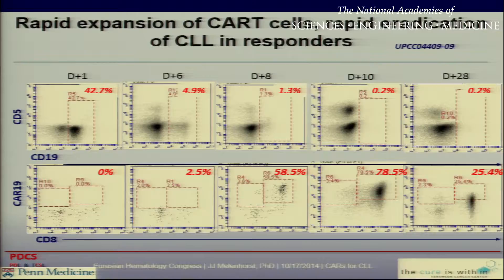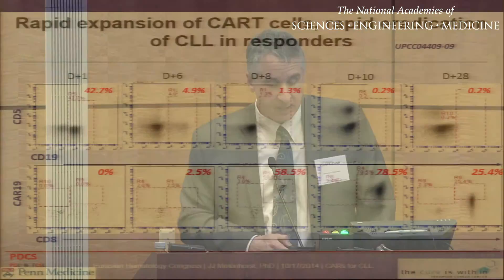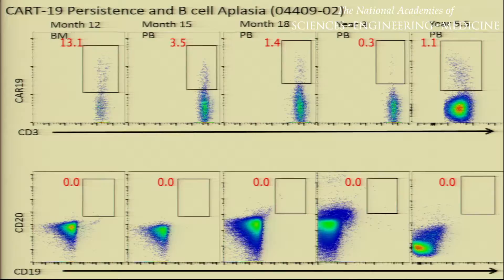These cells expanded rapidly and to very high levels. By day eight, the CAR-modified T-cells already represent 58 percent of all the CD3-positive T-cells, or in fact all the CD8-positive T-cells. By day ten, they represent almost 80 percent of all the CD8-positive cells, and you can see them starting to contract by day 28. This is coincident with eradication of the CLL, which represented about 42 percent of all mononuclear cells — by day eight, only 1 percent, and by day 28, it is no longer detectable.